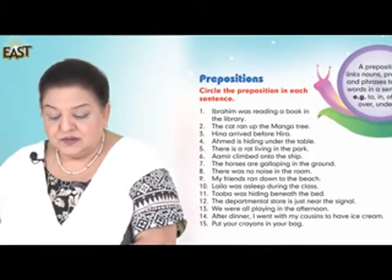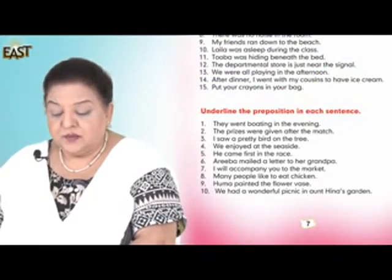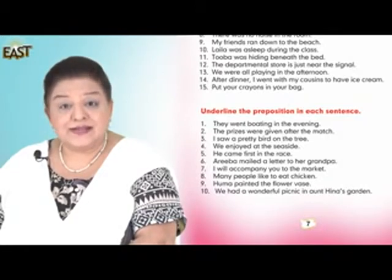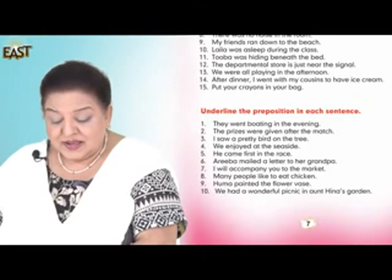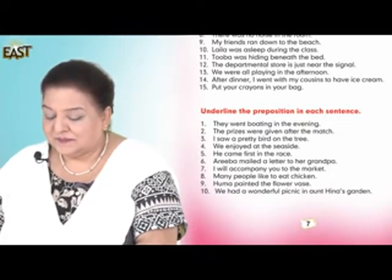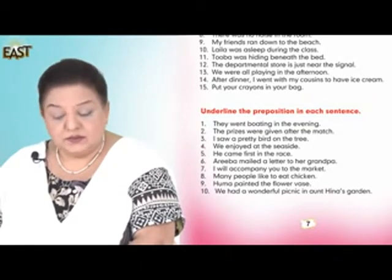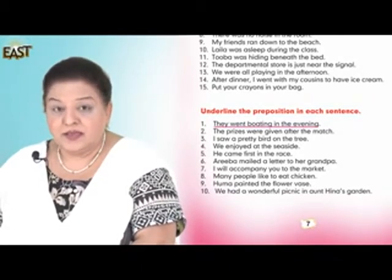Now look at the next one and underline the prepositions in each sentence. But let me tell you — in here there's going to be one tricky one. Let's see which one it could be. Underline the prepositions. Number one: They went boating in the evening.